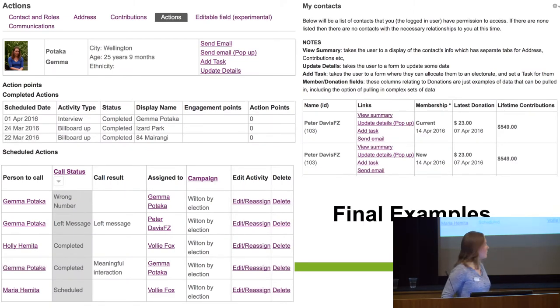Some more examples of Views that we've created — again with links to update, reassign, do all sorts of activities. There are just some more examples of Views and how you could use them and how we use them.